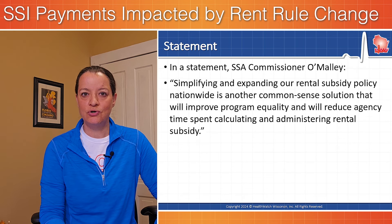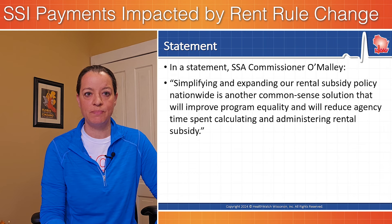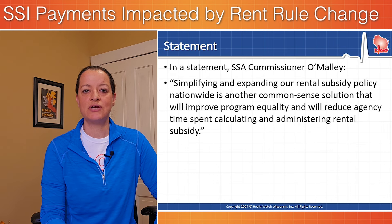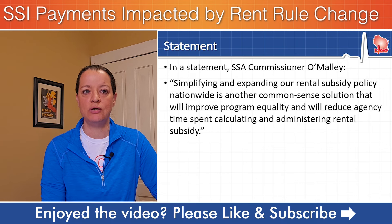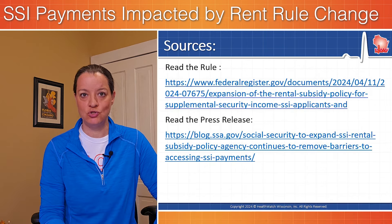In a statement, Social Security Commissioner Martin O'Malley said: 'Simplifying and expanding our rental subsidy policy nationwide is another common sense solution that will improve program equality and will reduce agency time spent calculating and administering rental subsidies.' You can read that rule change — we link to resources from the Social Security Administration in the description below.